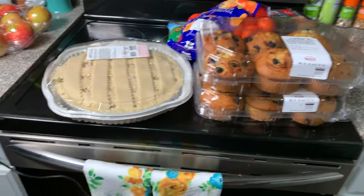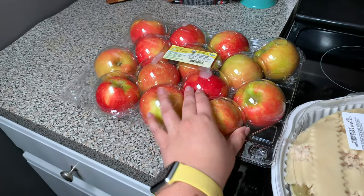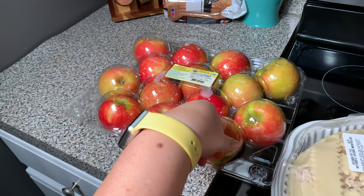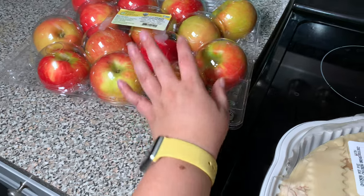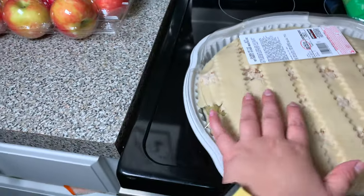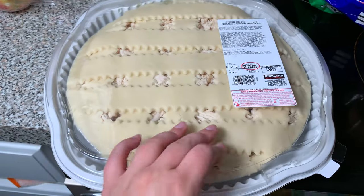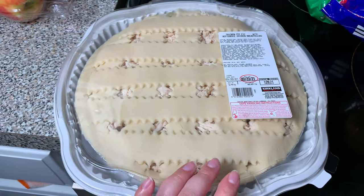Starting over here: I did go ahead and pick up some Honeycrisp apples. We were literally 100% out — I never let us run out of stuff, so kind of ashamed of myself. And then for dinner today, I went ahead and picked up this chicken pot pie made with rotisserie chicken from Costco.